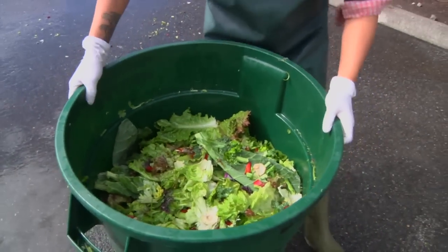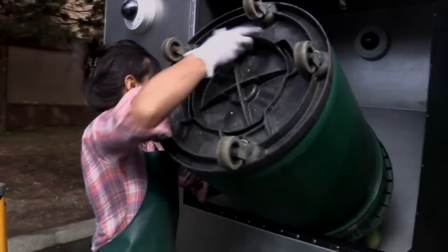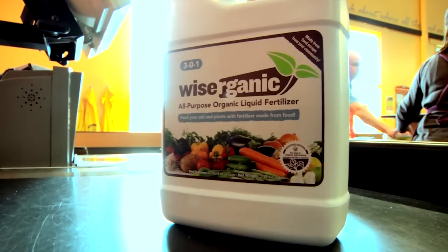Using food scraps, The Harvester initiates a process that converts food waste into nutrient-rich agricultural fertilizer.